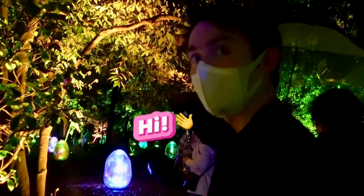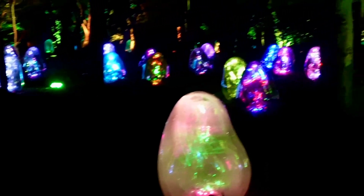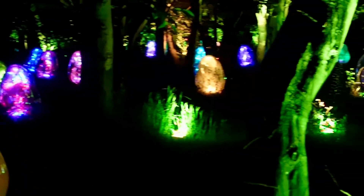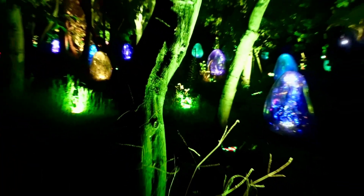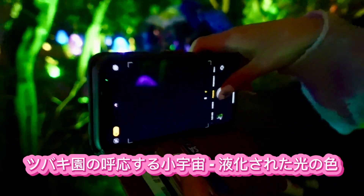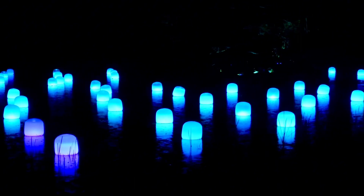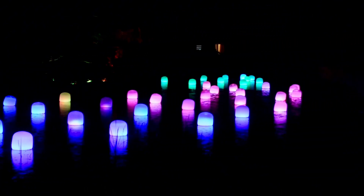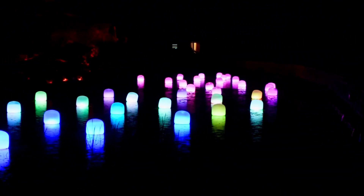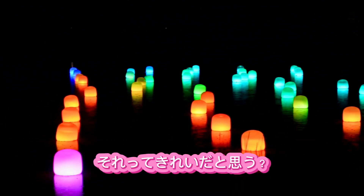When we first went, we didn't realise the difference — I thought they were practically the same. So it's something to look out for, because it makes you appreciate it when you're there. The name of these artworks — you can find all of them on the website. These in particular are called 'Resonating Microcosms in the Common Camellia Garden, Liquefied or Solidified Light Colour, Sunrise and Sunset.' That's quite a long name — I'd just call it 'light egg.'